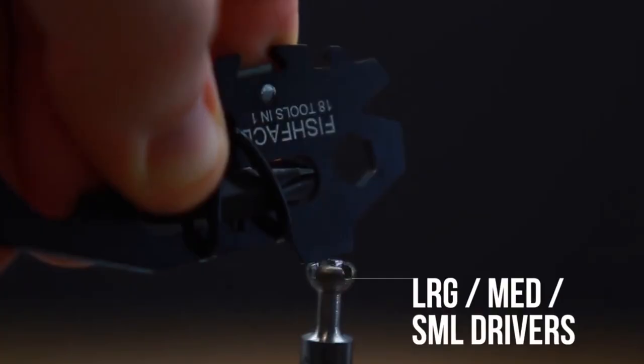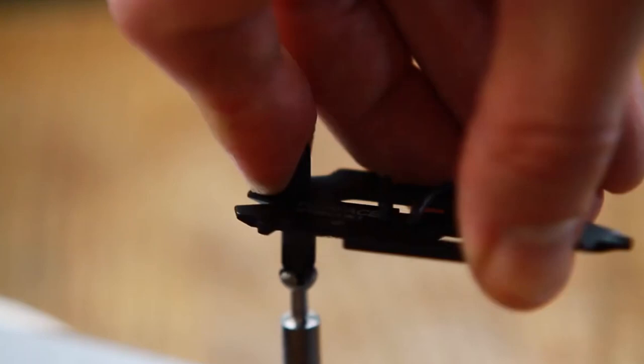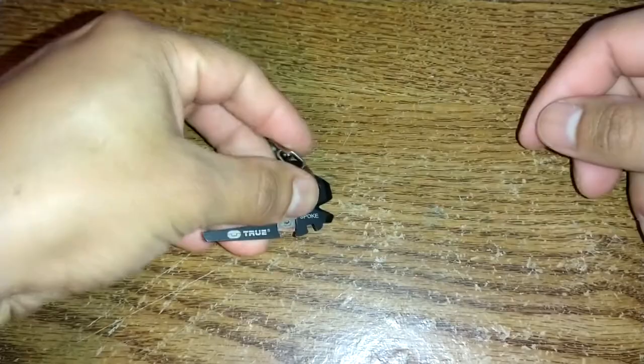Everything you need in one convenient location to speed up your work. The blade is made of stainless steel coated with black titanium, looking impressive while easily slicing through the most rigid materials.